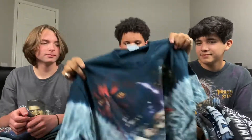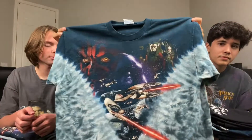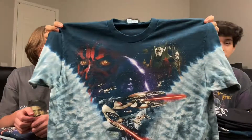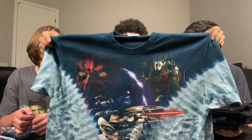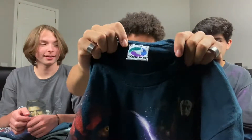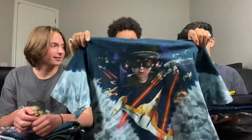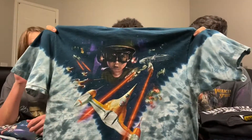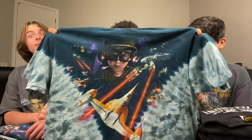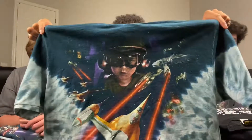For my next tee and my last tee, this is the Episode One Star Wars Liquid Blue shirt. Here's that front hit — really nice print, really nice colors. No flaws. Here's the large Liquid Blue tag. This one's in amazing condition. Here's that back hit. Personally my favorite one out of the two that I have right now, but I hope this collection just keeps getting bigger and bigger.